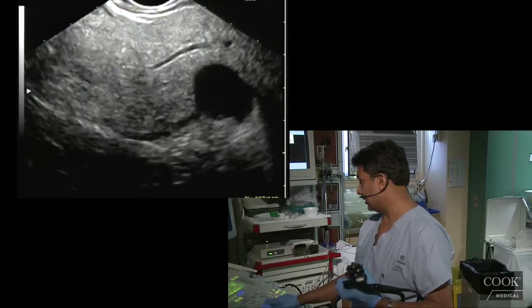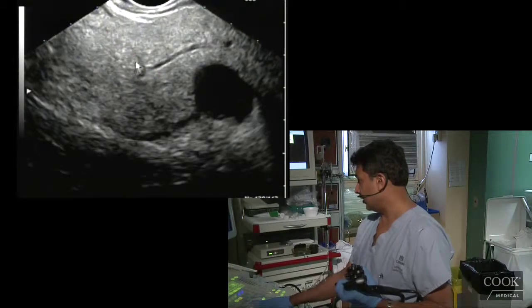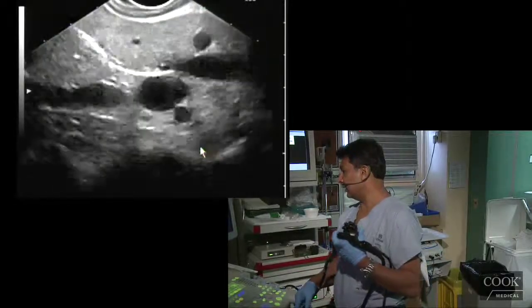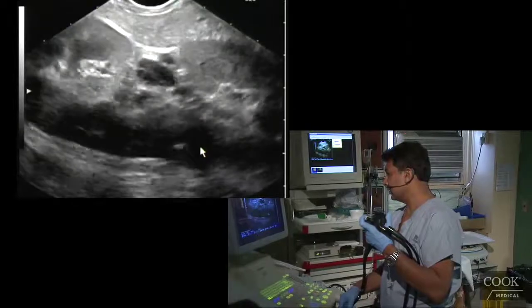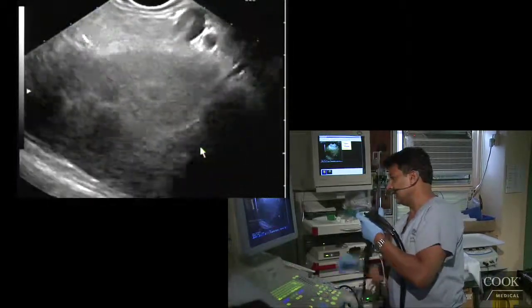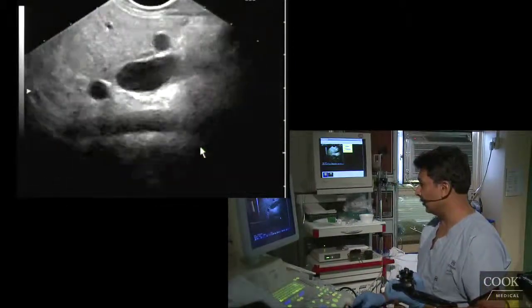Right there is where the main duct and Santorini come off, going up to the minor papilla. We're going to go out to the tail now, just tracing out the duct out to the tail. Kidney below. Really nice anatomy, all the way to the spleen. Totally normal.